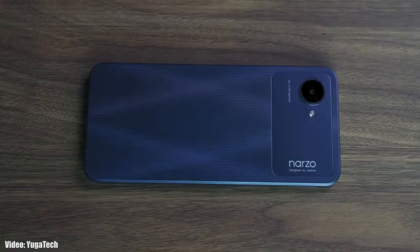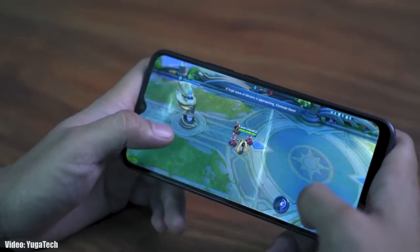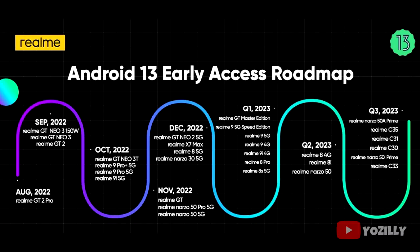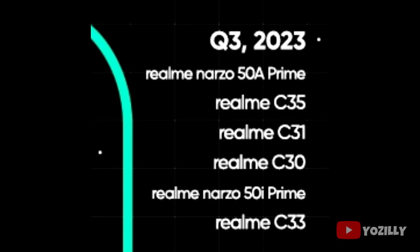Realme has released the official roadmap for smartphones that will get Android 13 with Realme UI 4.0 on top. This is the complete list of Realme smartphones eligible for the Android 13 update. If you have the Realme Narzo 50A Prime, Realme C35, C31, C30, Narzo 50i Prime, or C33, you will definitely get the official Android 13 with Realme UI 4.0.